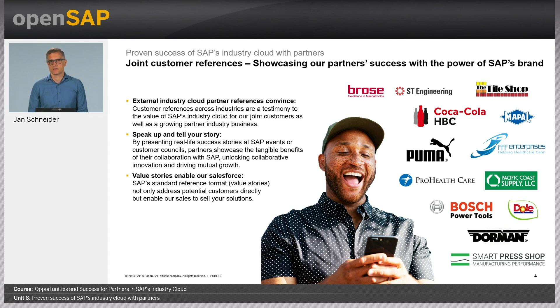FFF Enterprises is the largest distributor of human blood products, vaccines, and critical care biopharmaceutical products in the United States. They implemented SAP incentive administration by SAP partner Vistex. The outcome: a 49% reduction in chargeback days outstanding, from 19 days to 10 days, and a 50% reduction in credits and rebills to customers.